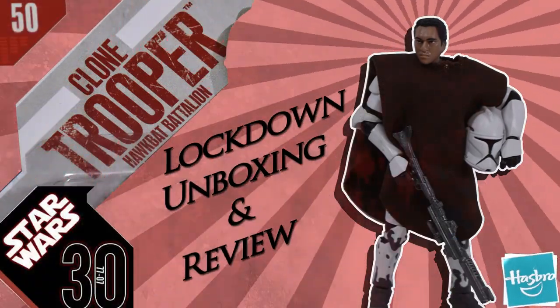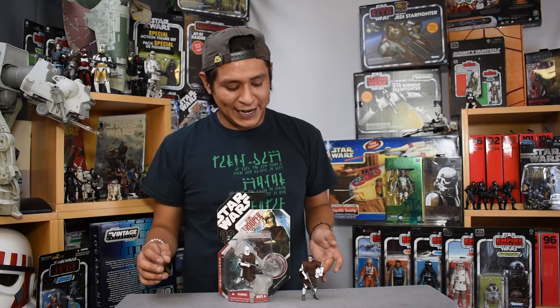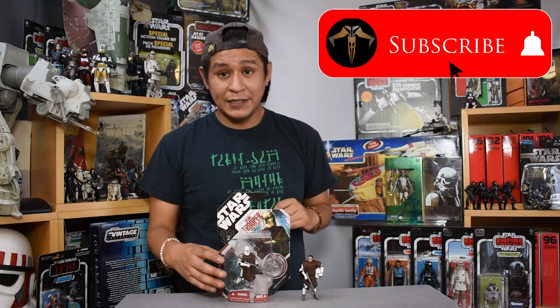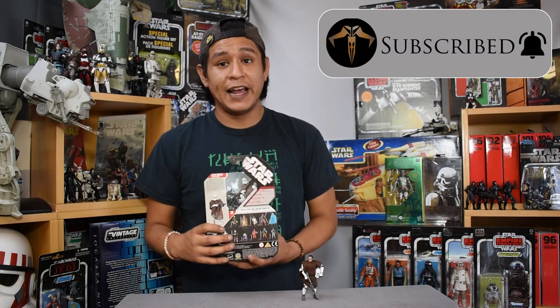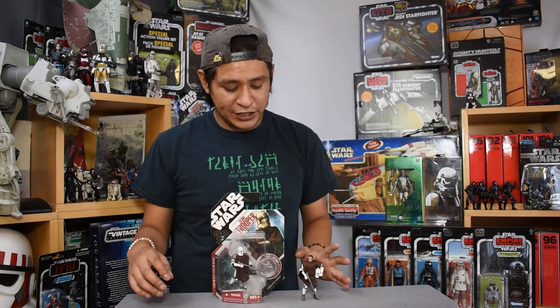This trooper is famously from the introduction of the 2003 animated Clone Wars series. It only has about four seconds of on-screen time, but we really did get an amazing figure and a really nicely packaged figure that has a write-up with even more information than we got on screen.